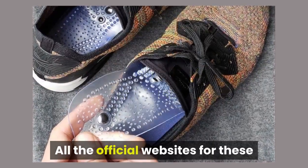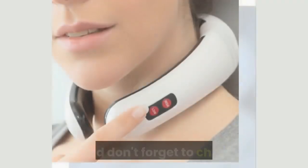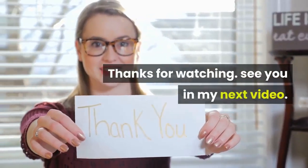All the official websites for these products, in which you can get them all at 50% discount, will be shown in the description below — don't forget to check it out. Thanks for watching, see you in my next video.